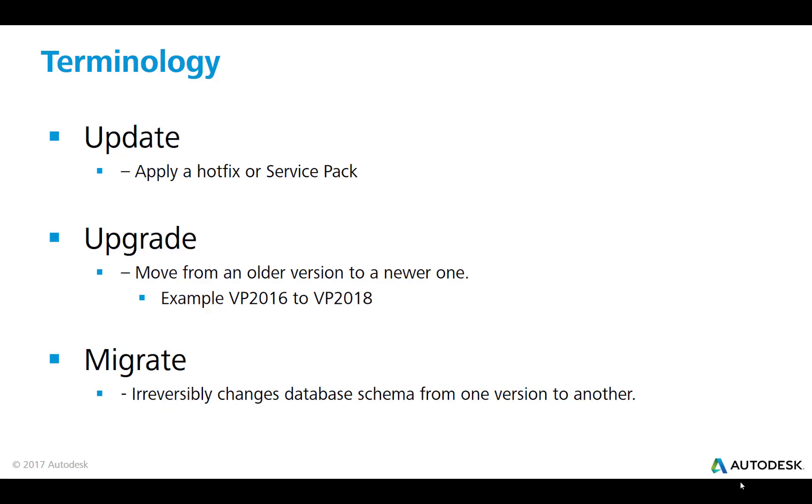Before we begin, I'd like to talk about some of the terminology I'm going to be using. When I mention the word update, I'm talking about applying a hotfix or a service pack. An upgrade is a move from an older version of Vault to a newer one — for example, moving from Vault Professional 2016 to 2018. And when I use the word migrate, I'm referring to the irreversible change that's made to the database schema when you go from one version to another.